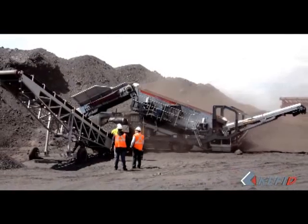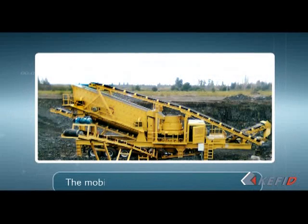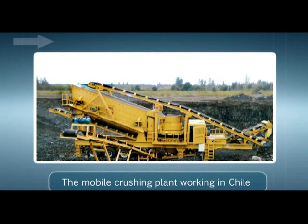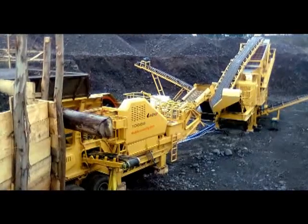Installed in Algeria with capacity 120 to 150 tons per hour, the raw material is granite. Working site 4: The mobile crushing plant working in Chile with capacity 100 to 120 tons per hour, the raw material is river stone.